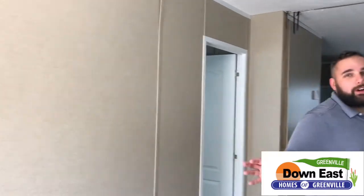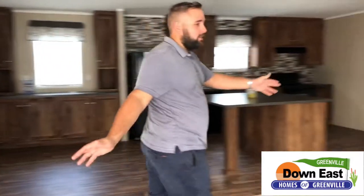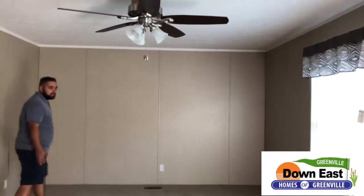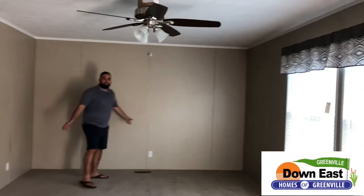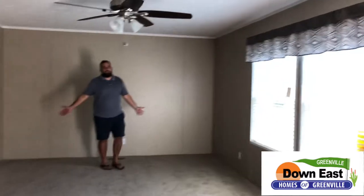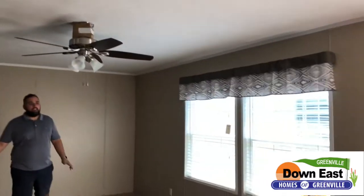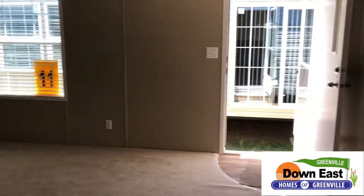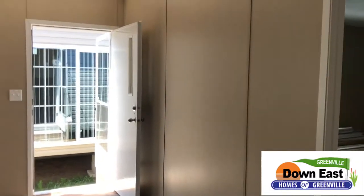I want to show you how massive this living room is. I'm not sure of the exact footage but it's probably about 15 feet long. You could fit a massive sectional, a giant TV, and even a great desk at the beginning of it for your kids to do homework. It is just a massive space.